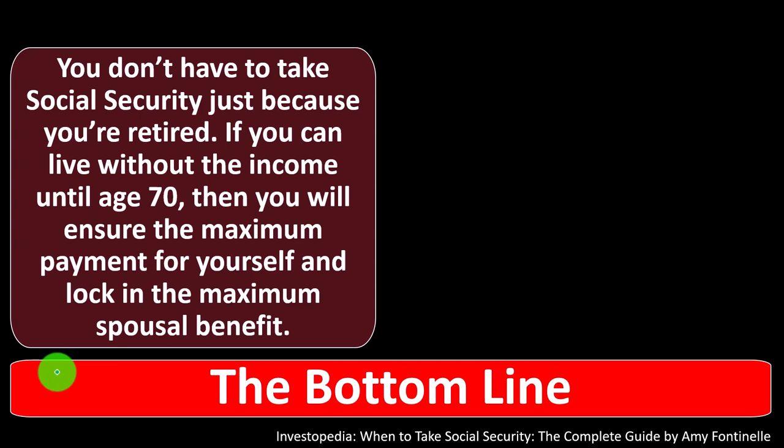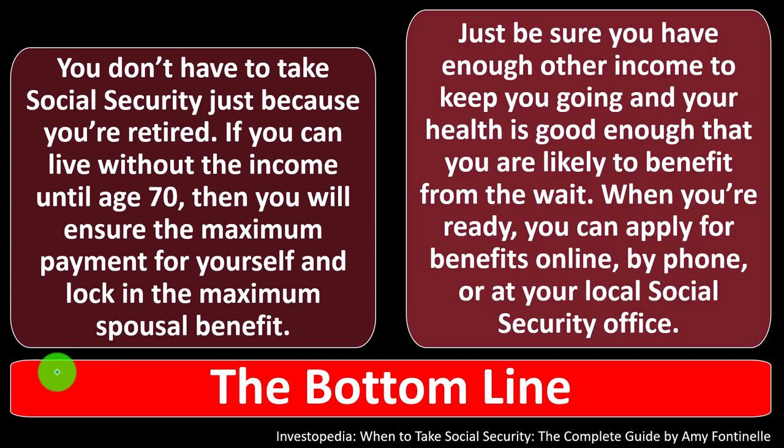The bottom line: you don't have to take Social Security just because you're retired. If you can live without the income until age 70, you'll ensure the maximum payment for yourself and lock in the maximum spousal benefit. Just make sure you have enough other income to sustain yourself, and that your health is good enough that you're likely to benefit from the wait. When you're ready, you can apply for benefits online, by phone, or at your local Social Security office.